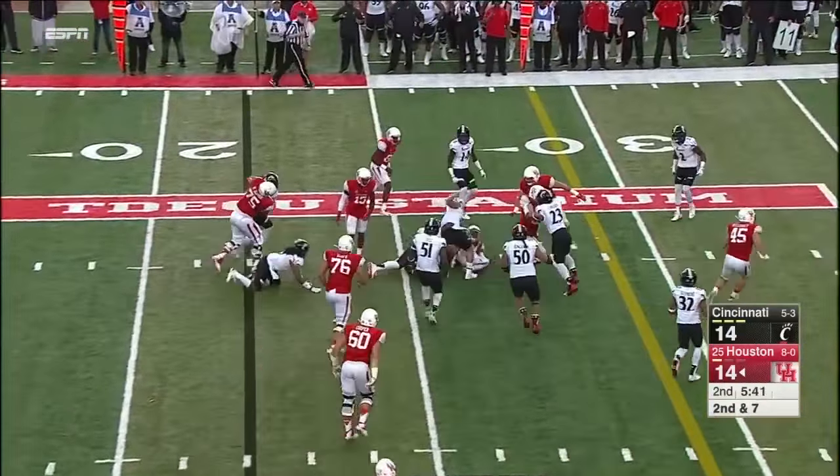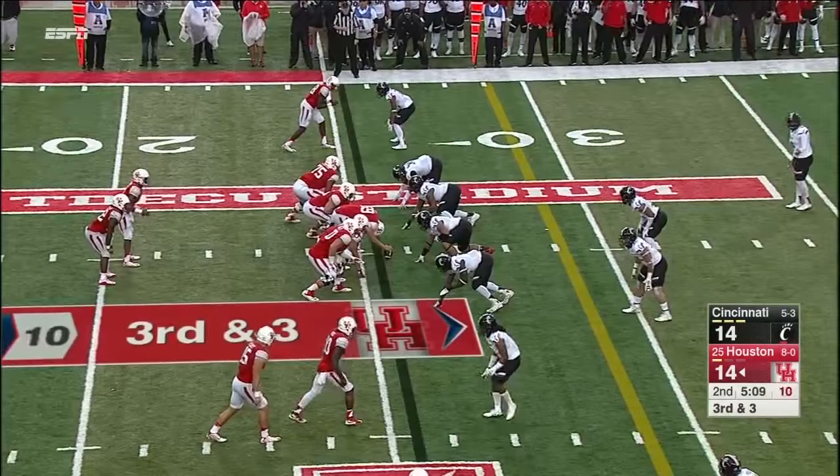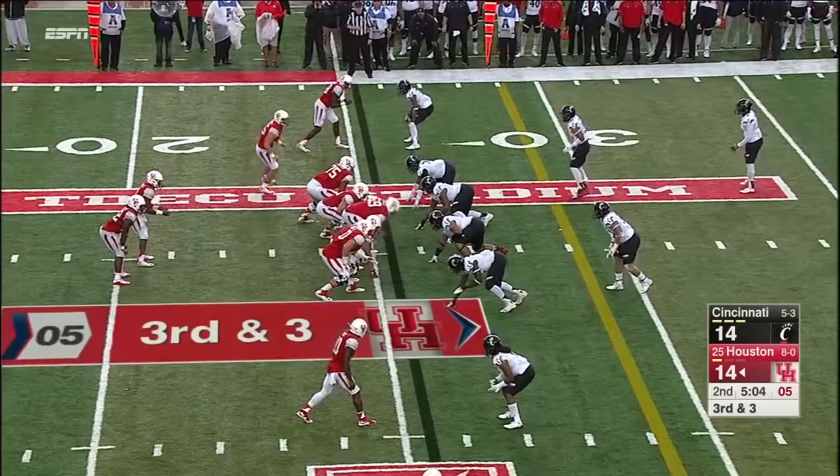This time it's Ryan Jackson running to the left side, and Cincinnati's run defense has played pretty well today. We got them on the field playing defense together.